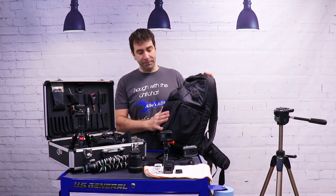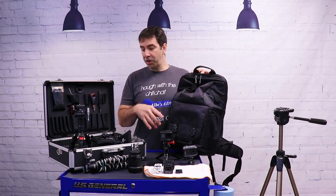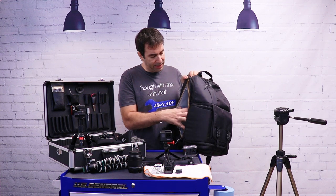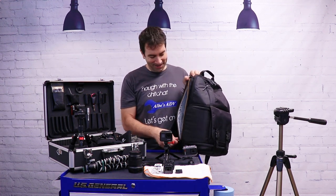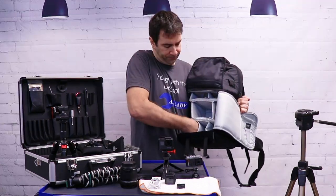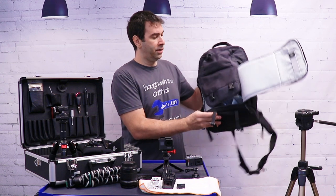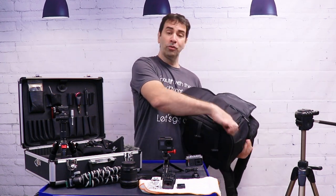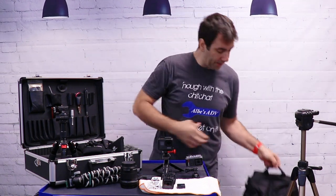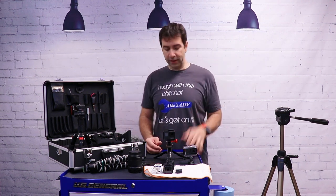One thing that came in handy, especially for traveling around, is a good photographer's backpack. Everywhere you go, if you want to film, you're gonna have to bring a whole bunch of things because you never know what you'll need. A photographer's backpack has a slide in the back for your laptop — which you're gonna need because you'll need to edit — and compartments so you don't scratch your lenses. This came out to be fairly useful for me, especially on those overseas trips.